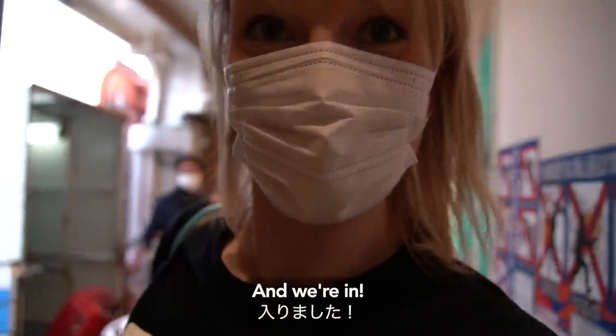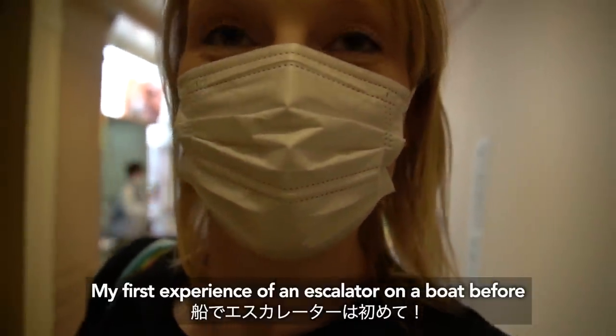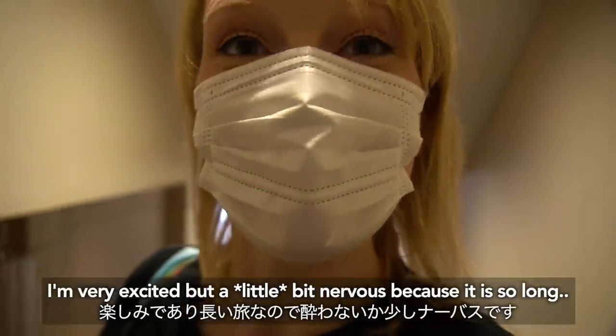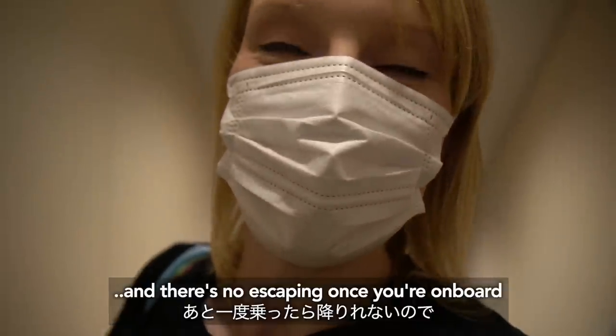This is my first experience of an escalator on a boat. I've never done a cruise, never done anything like that, so this is all a kind of new experience for me. I'm very excited, a little bit nervous because it is so long, and there's no escaping once you're on board.